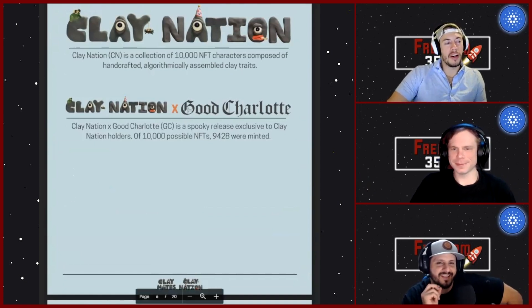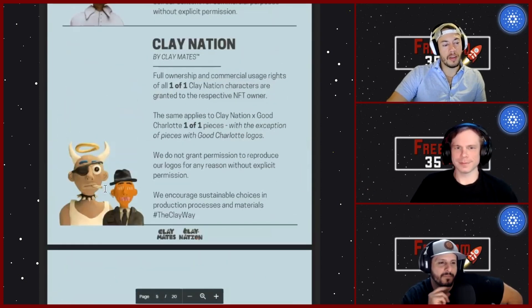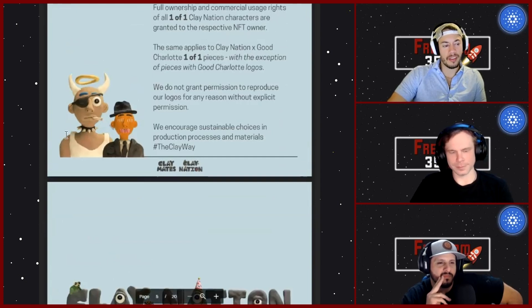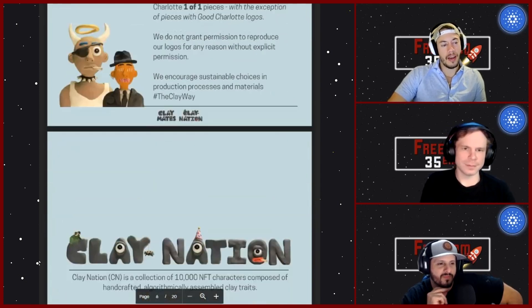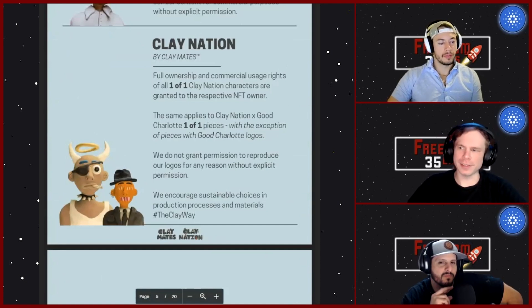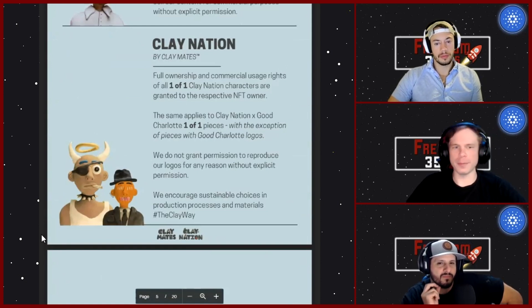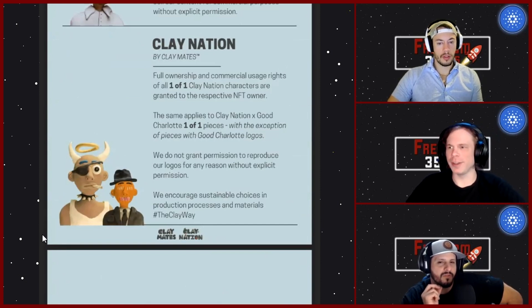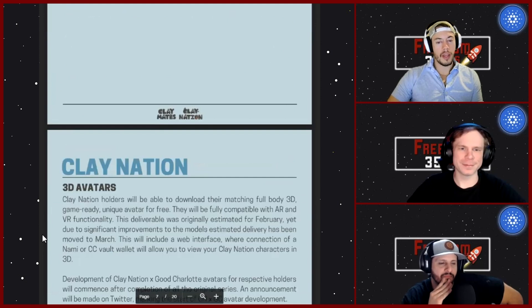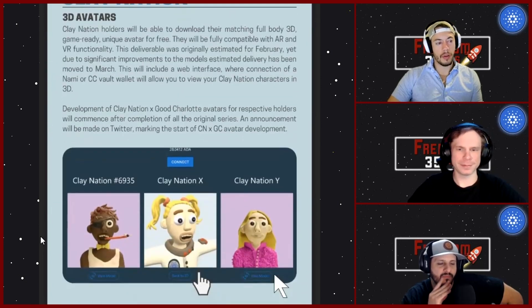All of them look so good — every single one is amazing. They have that celebrity death match style; the clay aesthetic is unique in the space and instantly recognizable. There's no 'this looks like that' — you just see a clay and you know. Like SpaceBuds, they're one of a kind. You're held in a prestigious category for having one.